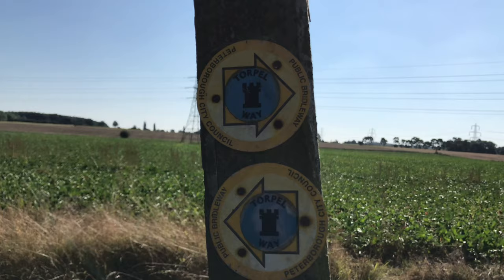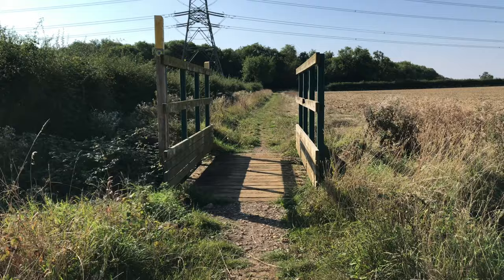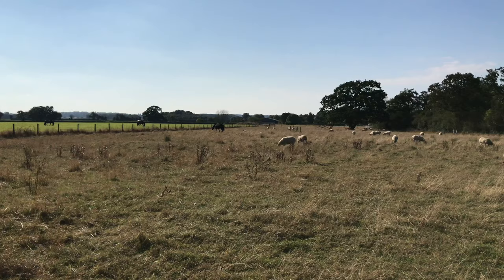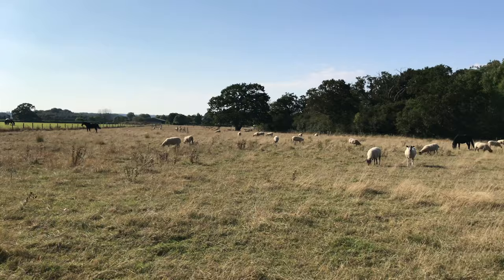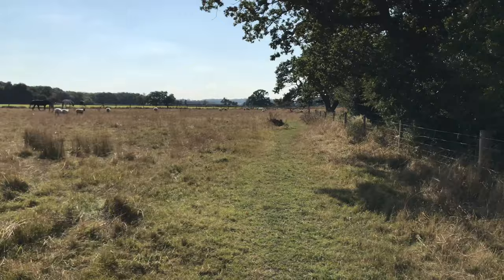Feeling refreshed after our snack stop, we headed back to the trail chatting away about our upcoming autumn adventures. October is going to be an exciting month — we've got so much planned: a canal boat holiday, another long-distance hiking trail, and even a Halloween wild camp on Haunted Pendle Hill, the location of the Lancashire Witch Trials. I literally cannot wait!